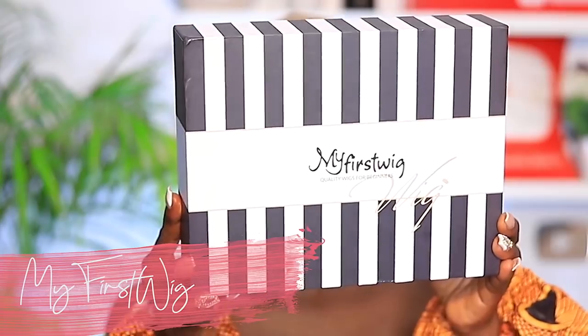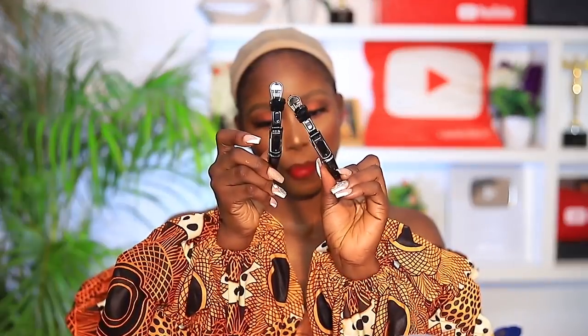The hair is from My First Wig. The packaging is really cute — let me unbox it for you guys to see. It's cute, right? So it comes in this package. It came with a few headbands, and then it came with this purse. The purse has some bobby pins — that's cute!